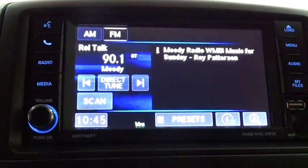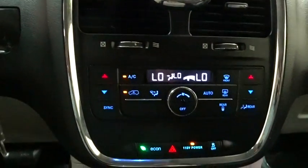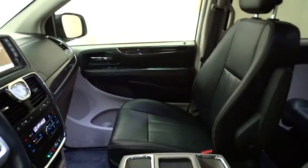Bluetooth, adjustable steering wheel, power steering, hard disk drive media storage, auto dimming rear view mirror, cruise control, four wheel disc brakes, aluminum wheels, climate control, front wheel drive, and rear defrost.